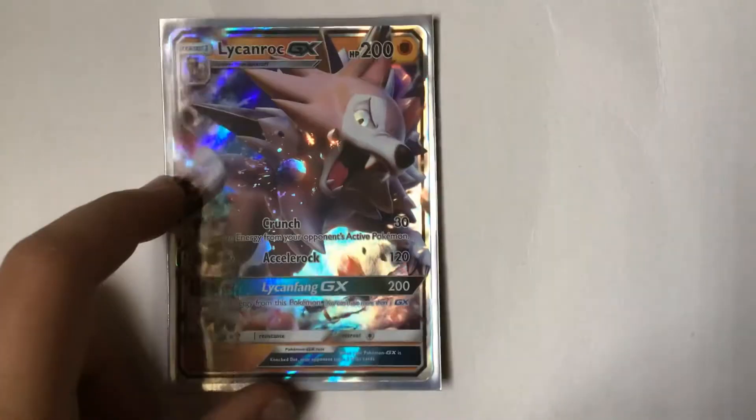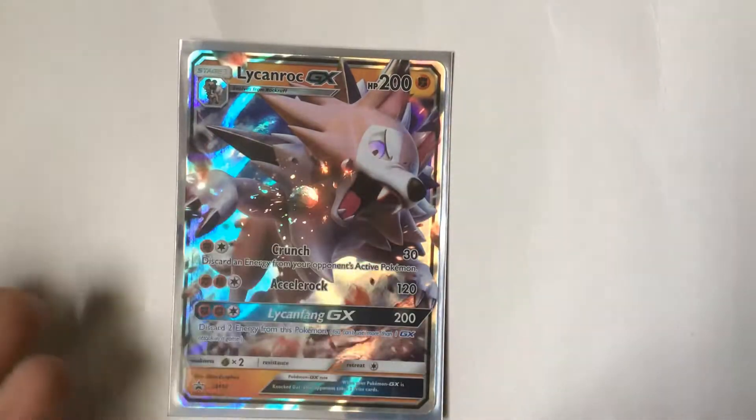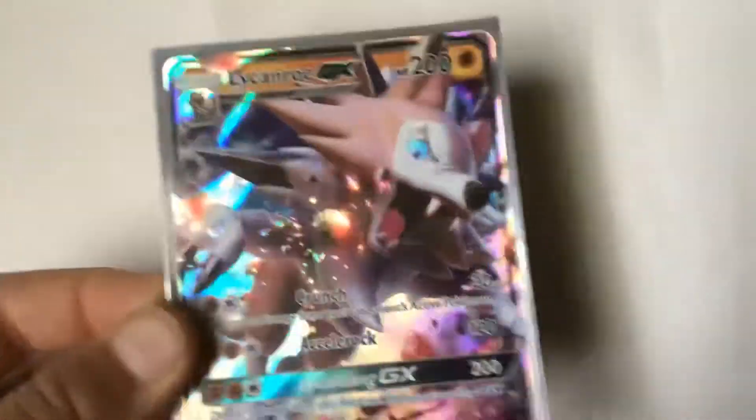Next is Lycanroc. I'm not very good at pronouncing Pokemon names, but the shiny version is really cool. It's one of my favorite Pokemon, especially the Midday Form and Midnight Form.